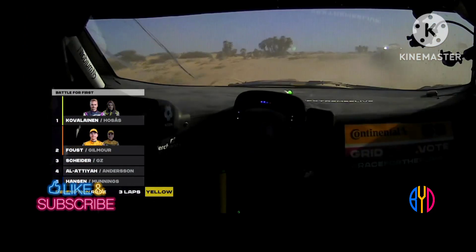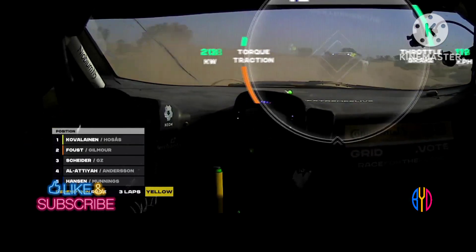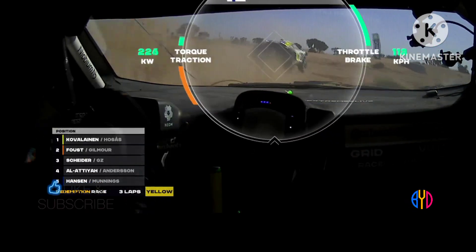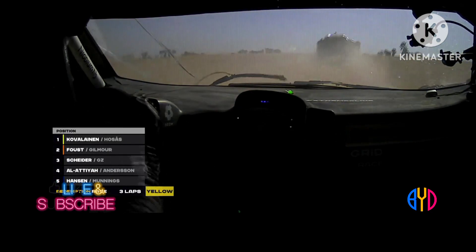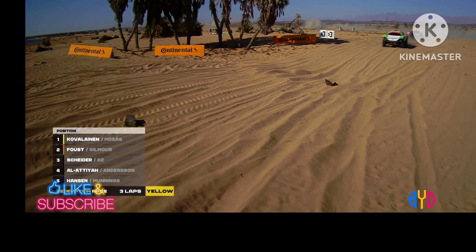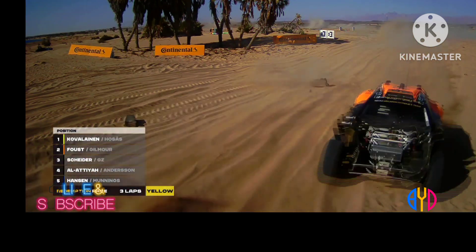Who would have thought the first race would end up as basically just a double header at the moment between Kobyliner and Faust? This is going to be a fantastic battle on their hands. Look up ahead — let's see where Timmy Hansen is. They're coming up towards that moment. Faust getting sideways, looking for the inside line.